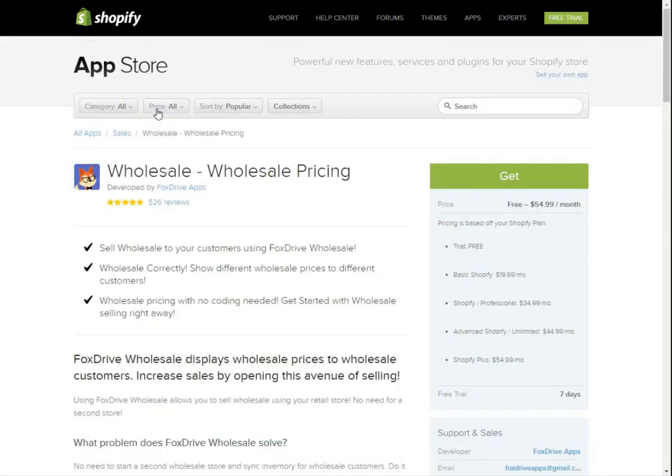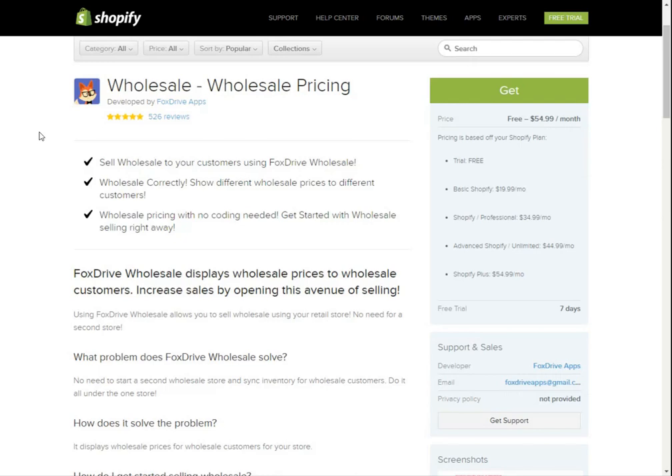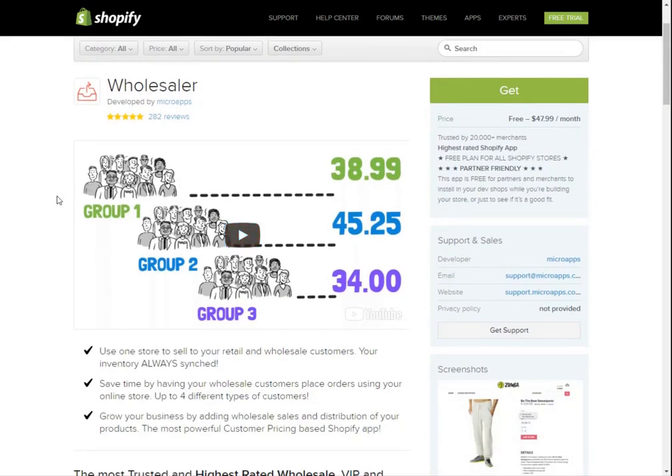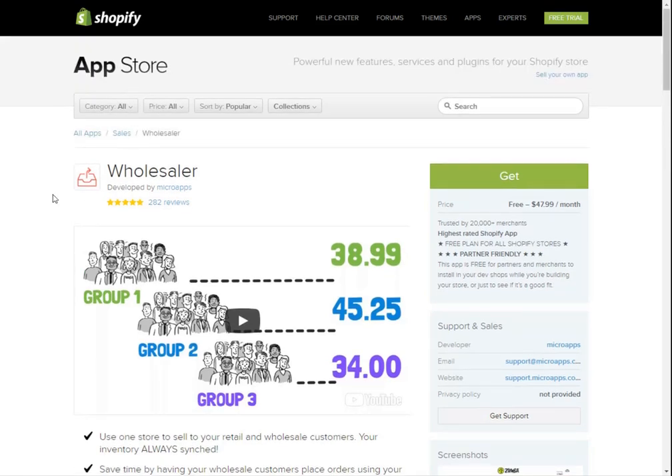Looking at wholesale pricing, this option would allow you to create your own wholesale store. The Wholesaler app is also an interesting option, where you can sell retail and wholesale items in the exact same store. This might be useful if you contact your wholesale suppliers and want to sell a little bit of both. Overall, wholesale suppliers are more common than drop shippers, which is another option we'll cover later.